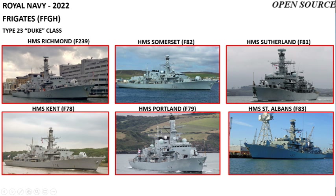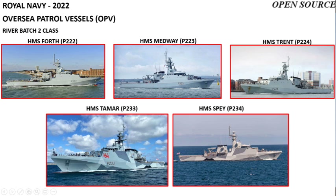The remaining Type 23 frigates are HMS Northumberland, Richmond, Somerset, Sutherland, Kent, Portland, and St Albans.